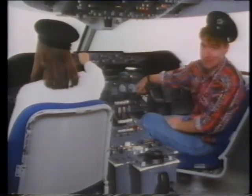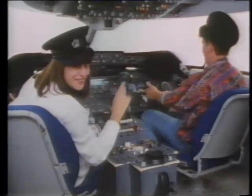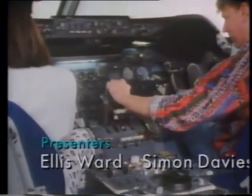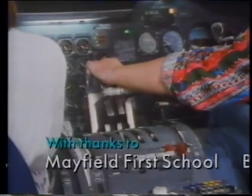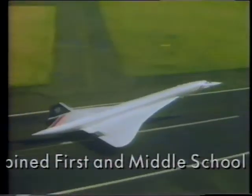Okay chaps, time for us to take off now. So cheerio. See you soon. Bye bye. Up, up, up, up, up in the air.